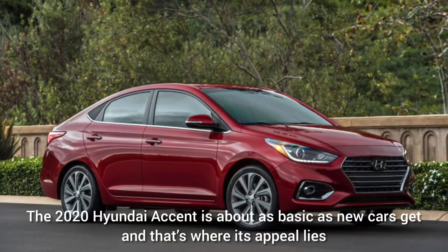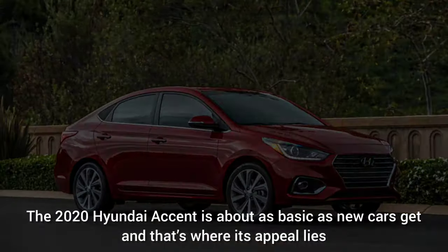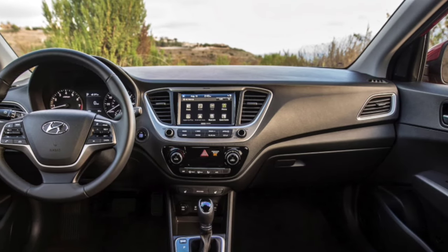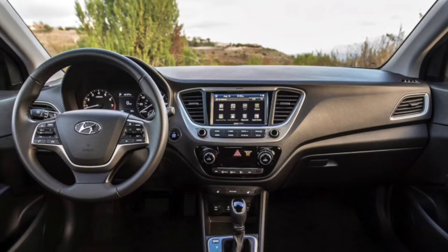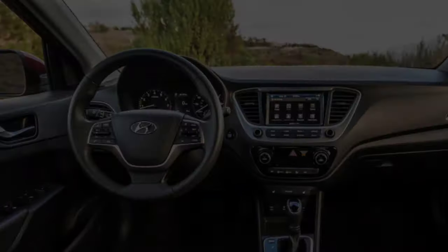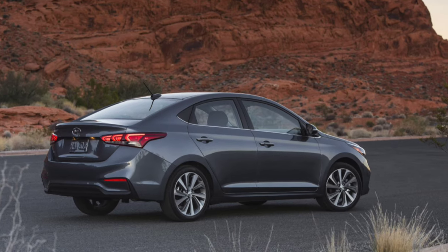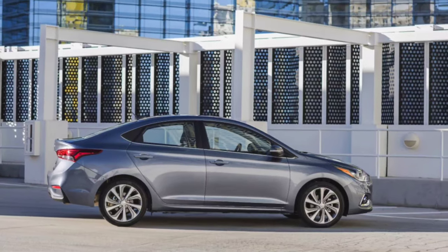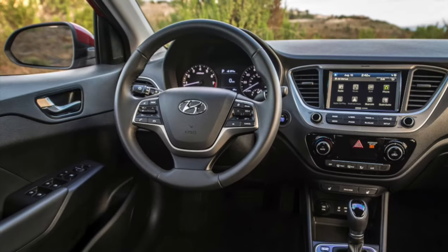The 2020 Hyundai Accent is about as basic as new cars get, and that's where its appeal lies. This subcompact sedan is about as basic as new cars get, and that's where its appeal lies. We give the smallest Hyundai 5.2 out of 10 overall for its commitment to the basics.